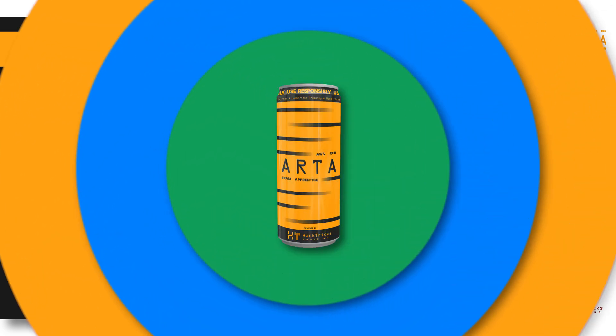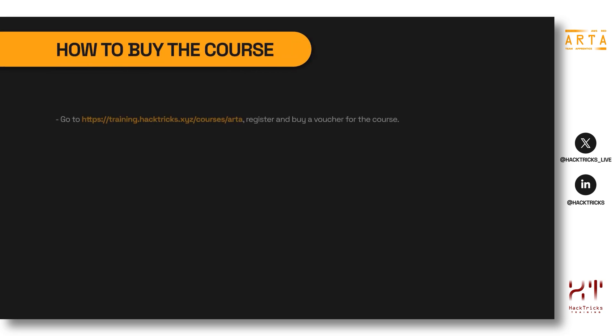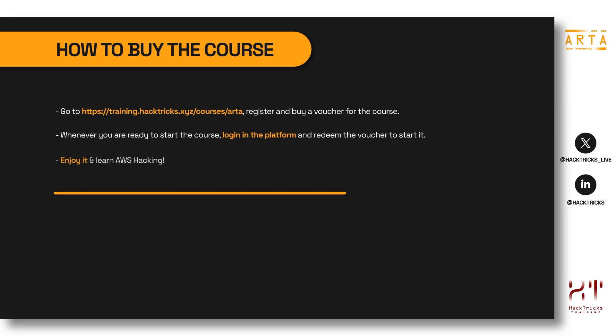If you haven't yet bought a voucher for the course, you can go to training.hacktrees.xyz/courses/arta to register and buy one. Whenever you are ready to start, log in to the platform and redeem the voucher to begin the course. This means you can buy a voucher now and redeem it later — the course starts when you redeem it, not when you buy it. This also allows you to purchase vouchers for multiple people from the same account and give them out to redeem individually.